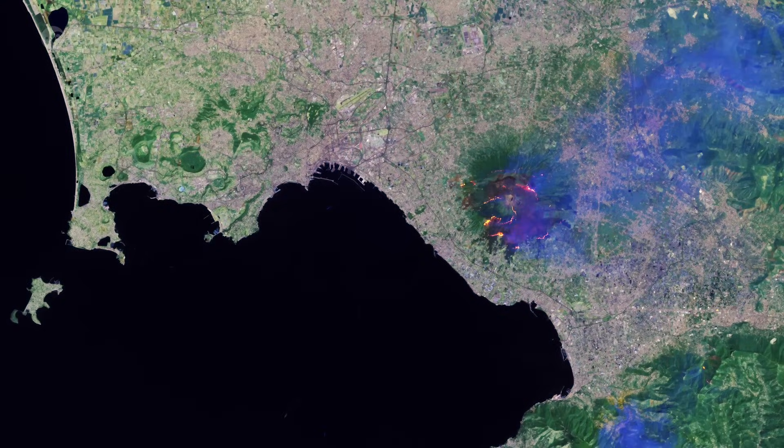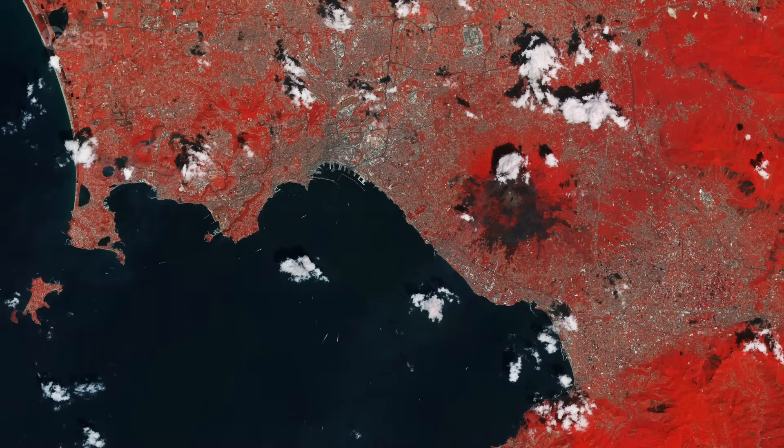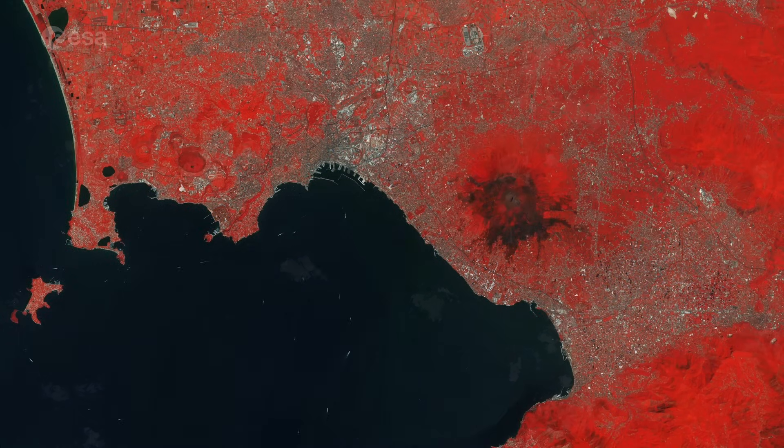If we take a closer look using Sentinel-2's shortwave infrared channel, we can identify heat sources emitted from the fires. Smoke is visible in blue and is mostly transparent, as it doesn't absorb infrared light the way a normal cloud would. This image has been processed in a way that highlights vegetation in bright red. Burn scars from the wildfires can be seen in brown.